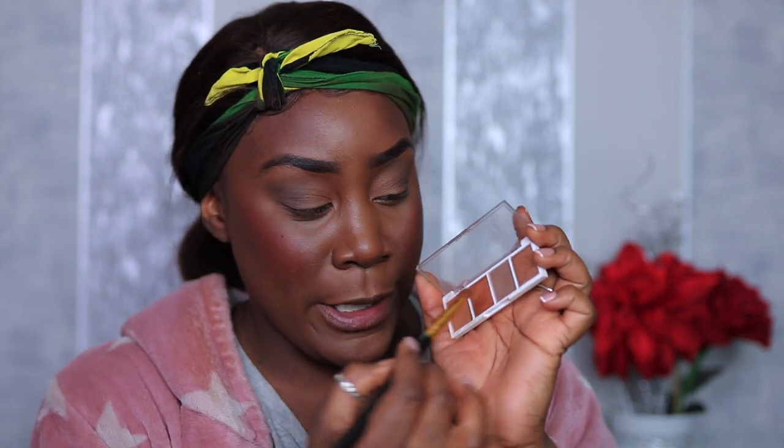Blending out — wow, this is like a skin-tone shade but I actually really like it as a transition shade. Going in with a bronzy gold shade now. Okay yes, the pigmentation is there!